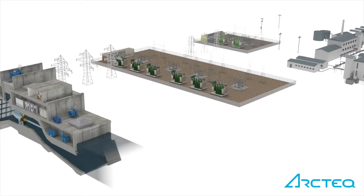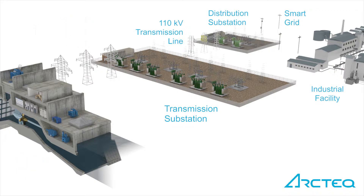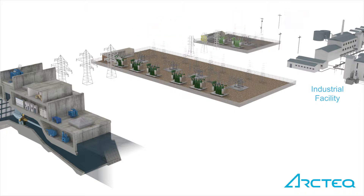Arcteq offers a complete range of protection relays for power generation, transmission, sub-transmission and distribution systems. Arcteq protection relays are designed and manufactured in Finland. Several patented features guarantee superior customer experience and make the AQ200 the most accurate protection relay series in the world.